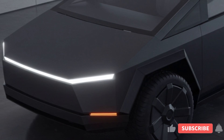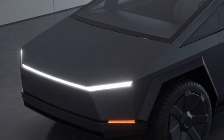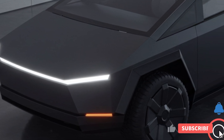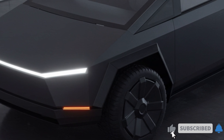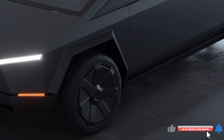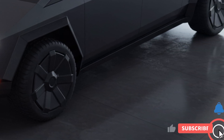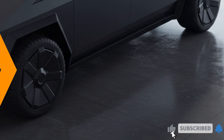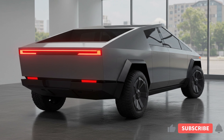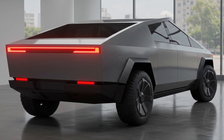Inside, the Cybertruck features Tesla's minimalist design philosophy with a large 17-inch touchscreen display controlling most vehicle functions. The interior offers seating for up to five passengers with flexible configurations and substantial cargo space. The rear seats can be folded down to accommodate larger items, and the front seats feature adjustable lumbar support for long journeys.